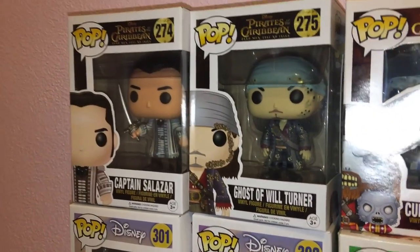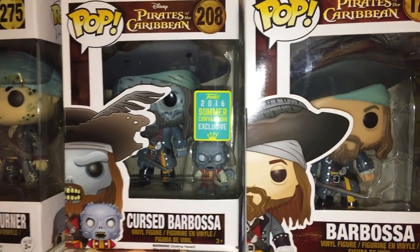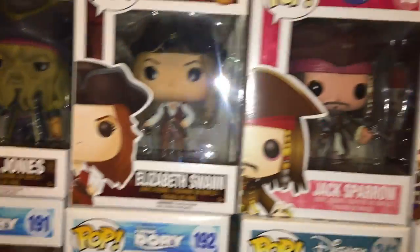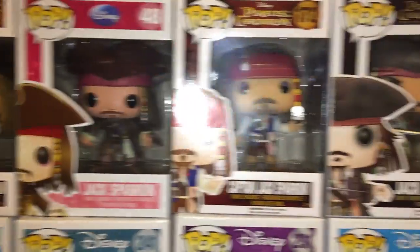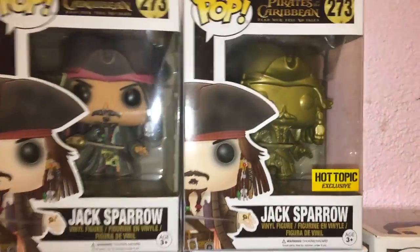On this big shelf is all my Pirates of the Caribbean — I have all of them but one. Captain Salazar, Ghost of Will Turner, Cursed Barbossa 2016 Summer Convention exclusive, regular Barbossa, Davy Jones, Elizabeth Swann, and three different Jack Sparrows plus the gold Jack Sparrow Hot Topic exclusive.